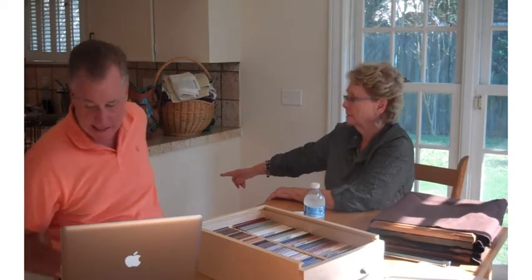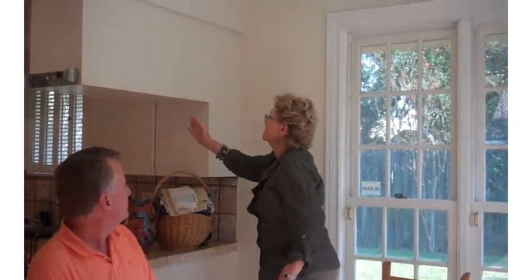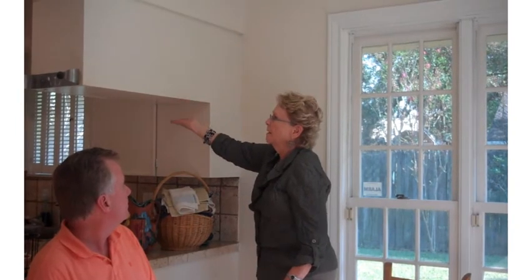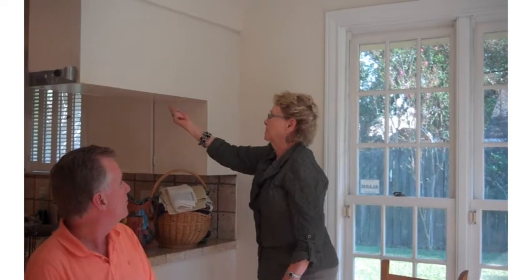Ken asks about the backs of the cabinets, specifically the peninsula countertop that extends into the kitchen, which has exposed wood on the back. The consultant confirms that the peninsula end, all cabinet sides, and all exposed surfaces will be covered to match the doors. Because the upper cabinets are very high, that area will also be covered so the old white paint won't be visible when looking up.